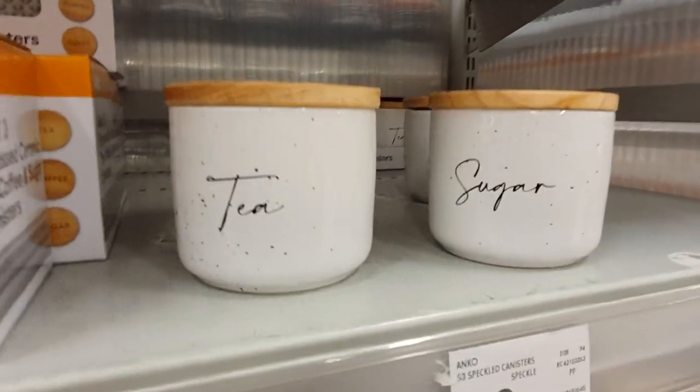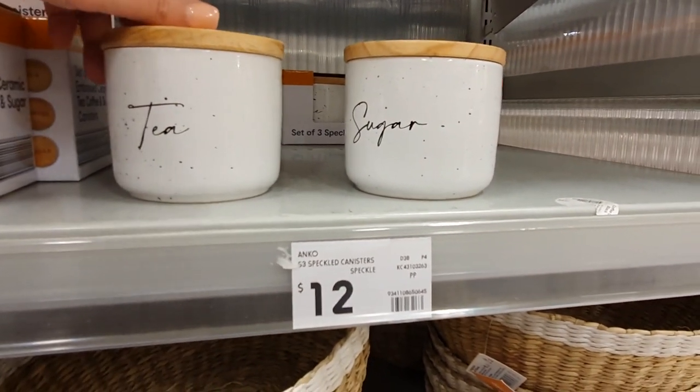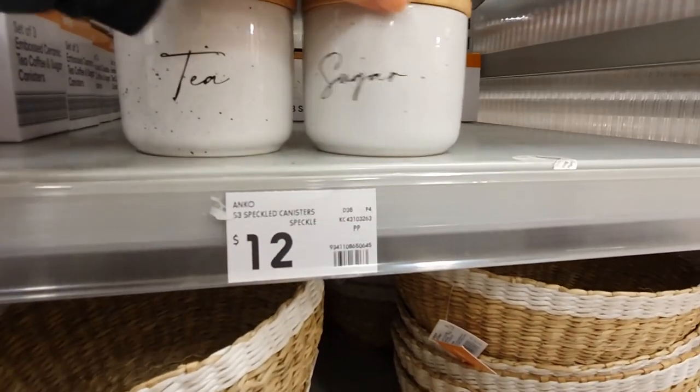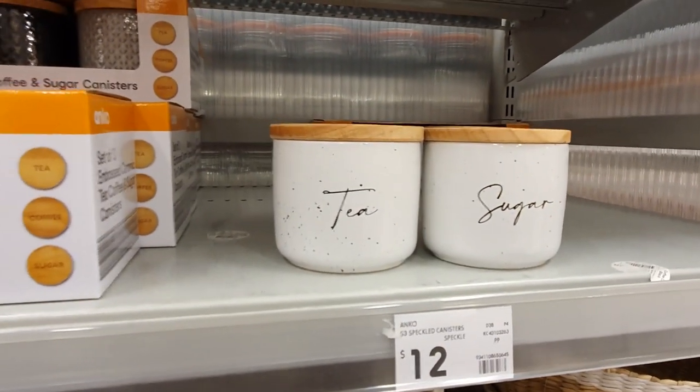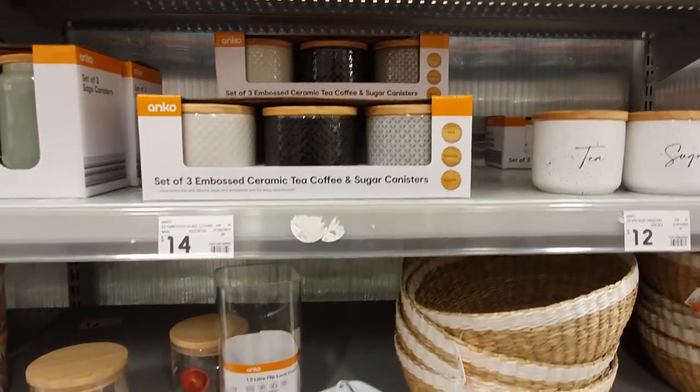These coffee and tea canisters also come in a set of three and they also have the same bamboo top. I don't usually like things that have writing on them like this but I thought these were actually pretty cute. I really like the speckled design and I think the writing actually works really well with the look.